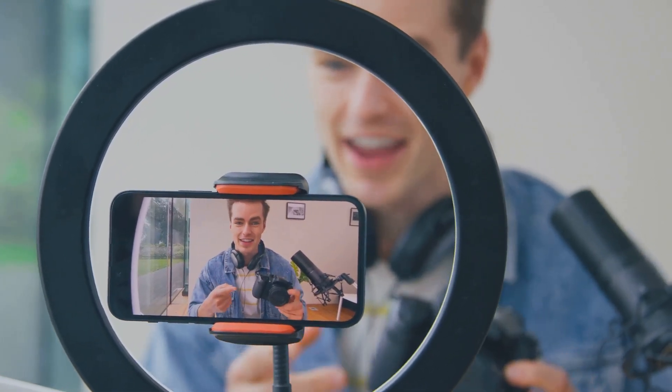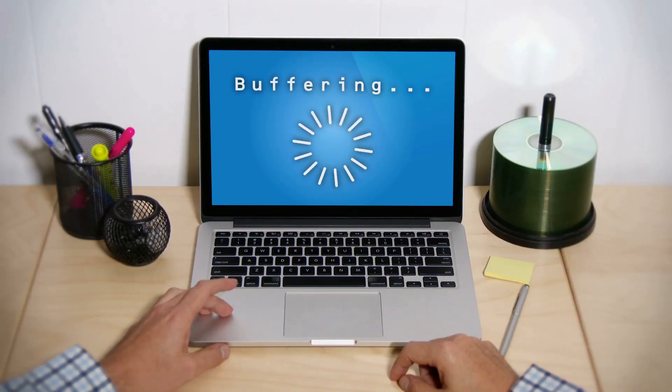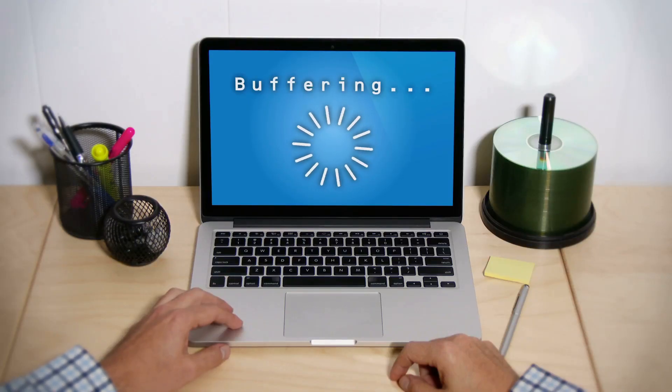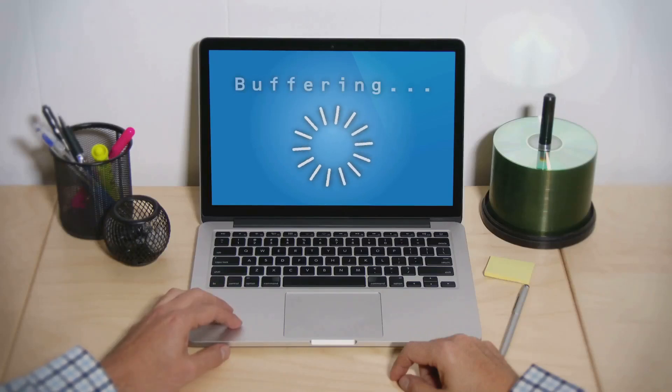Hey everyone, welcome back to Simply Tech Whiz. Today we're tackling a tech frustration that we've all experienced at some point — slow Wi-Fi. It's the digital equivalent of hitting a traffic jam when you're trying to stream your favorite show or download a massive file. But don't worry, I've got you covered. In this video I'm dropping some serious knowledge bombs — five genius hacks, to be exact, that'll boost your Wi-Fi speed and have you surfing the web at warp speed.